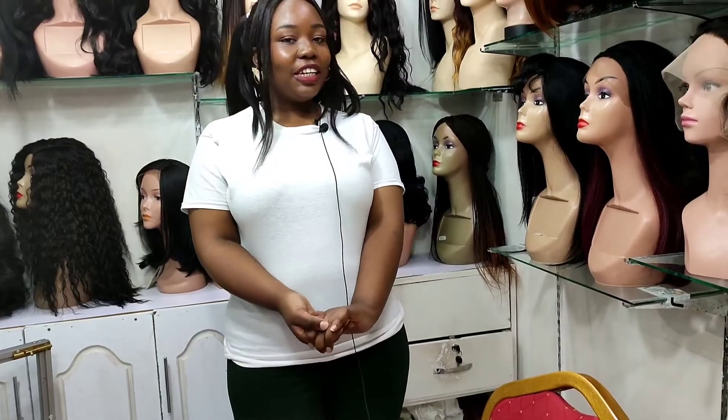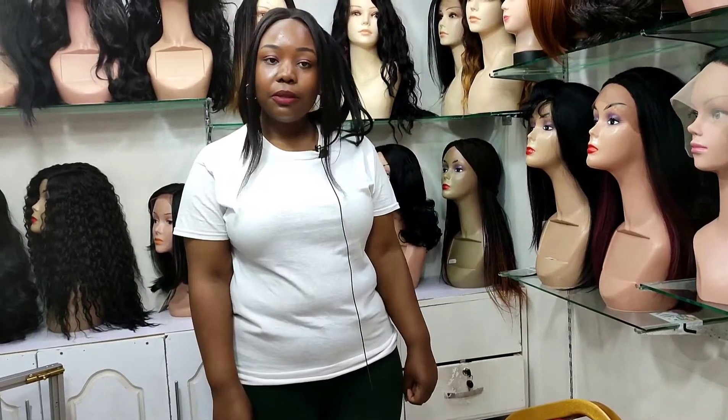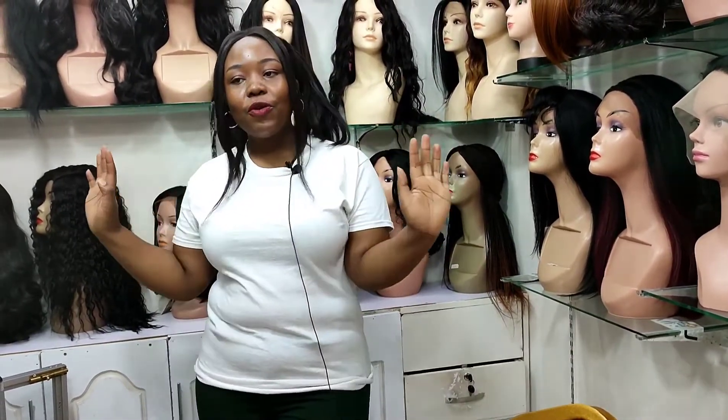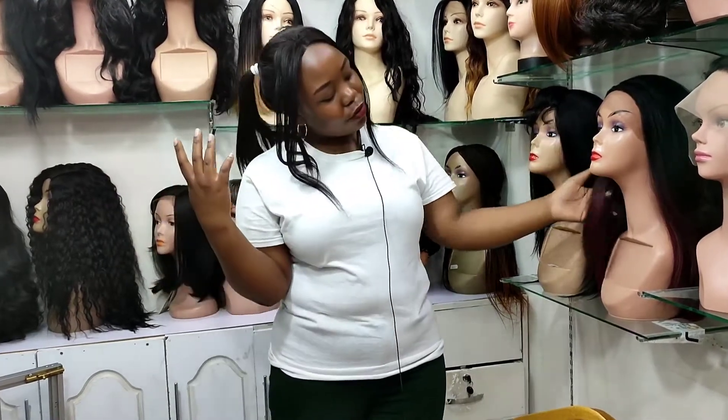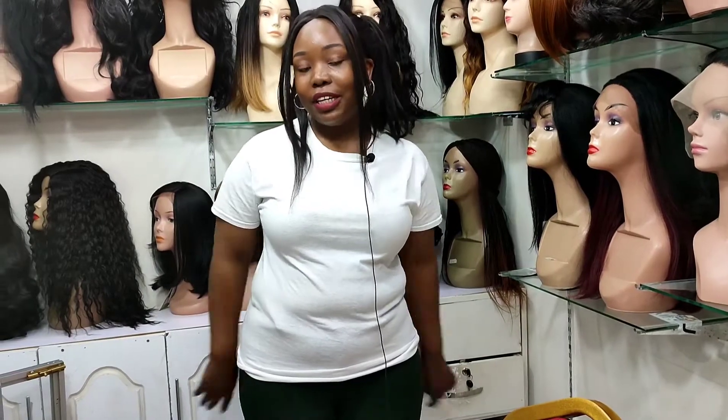Welcome to my YouTube channel, it's your girl Jenny Pambuga. Make sure you hit the subscribe button. I'm going to show you some beautiful, amazing, wonderful wigs at Beauty Mall Kenya — the place to be.